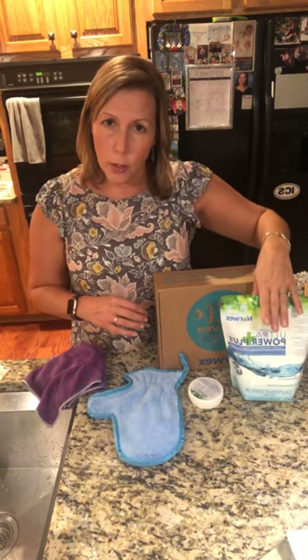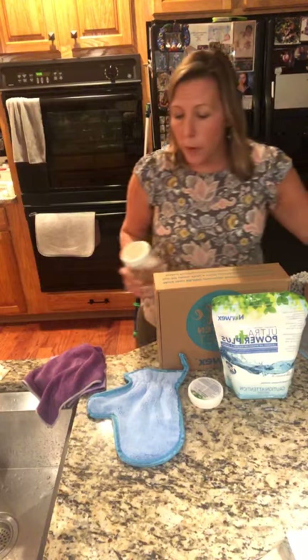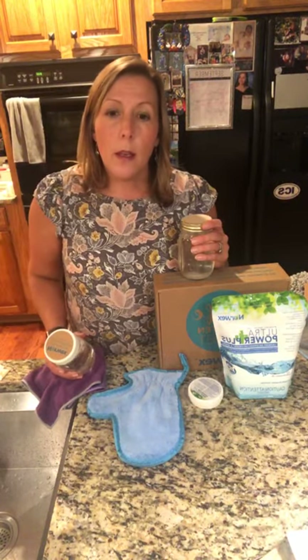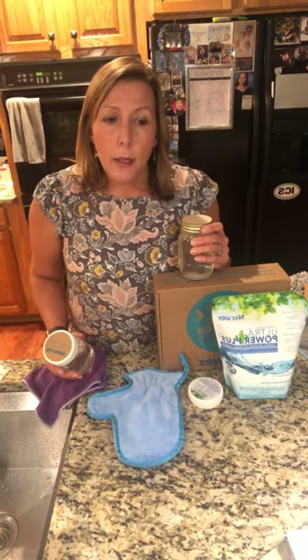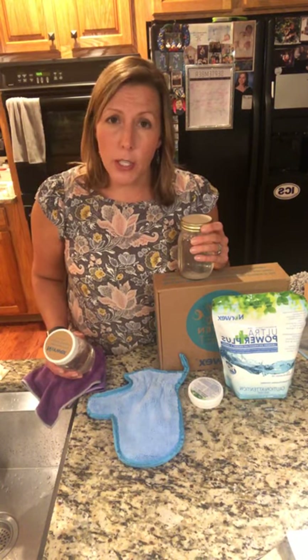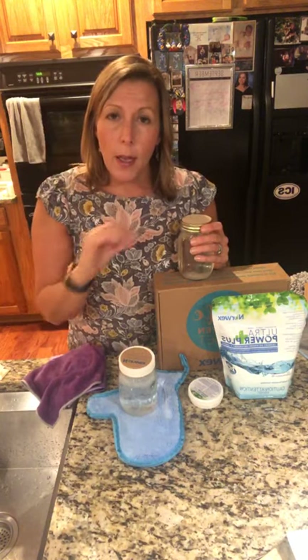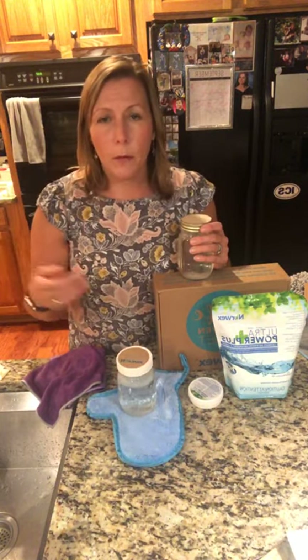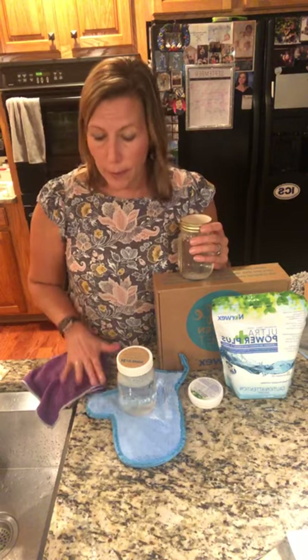One important thing to remember when using any microfiber, especially Norwex: do not use fabric softener or dryer sheets. They will gunk up your microfiber — the stuff just lays on the surface and your microfibers won't work. My suggestion: nix the dryer sheets, nix the fabric softener, get them out of your house. When you buy your Norwex microfibers, get rid of them.